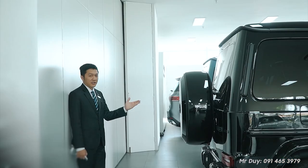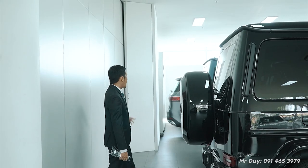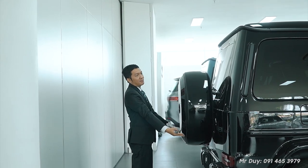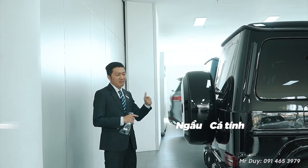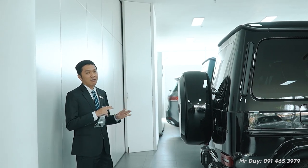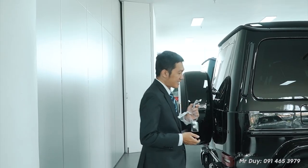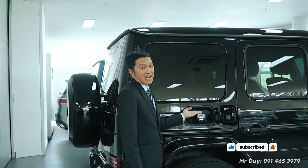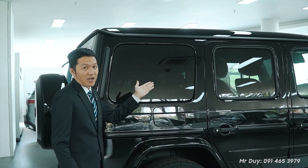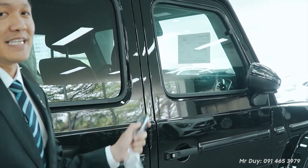Moving to the rear, the G63 always carries its signature spare wheel at the back. On the Edition 55, you'll again see all-black details — the G63 lettering in black and the AMG logo in black. Essentially everything is blacked out. For those who love a bold, distinctive, and powerful style, Mercedes-Benz has already built this for you — a perfectly finished car. The fuel cap on the Edition 55 is also distinctive and unique.